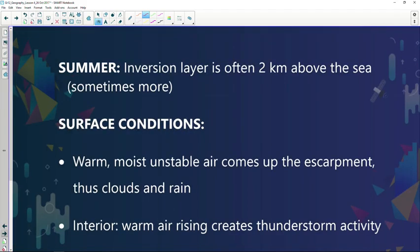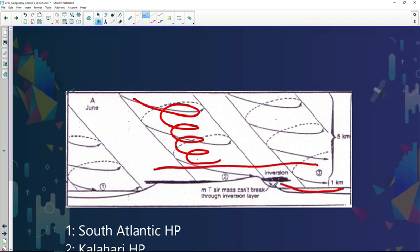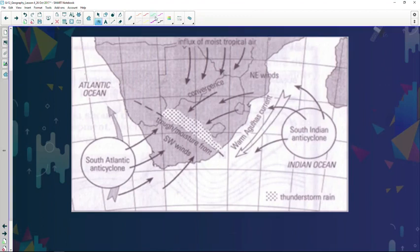During summer the subsidence is much weaker, the inversion layer is higher, so this warm moist air may reach the interior. It will eventually rise, cool, and create rainfall. The type of rainfall experienced during summer over the interior is known as lined thunderstorms. Lined thunderstorms develop only during summer when there's an extensive area of low pressure over the interior.